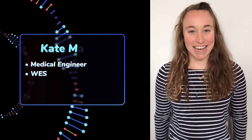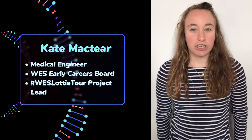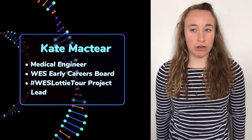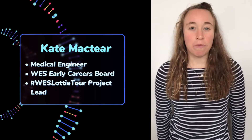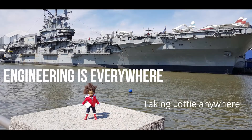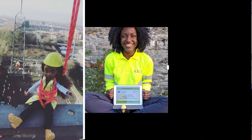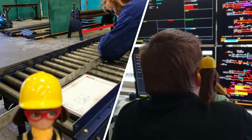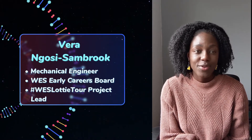Hi, my name is Kate and I'm one of the project leads for the Lottie Tour. The aim of the Lottie Tour is to show images of what a career in engineering might look like through the use of a Lottie doll, to try and capture the imagination of young girls and boys who might not understand what it means to be an engineer. The hope is that people will see these images as being inspired and perhaps see themselves in a similar role in the future.